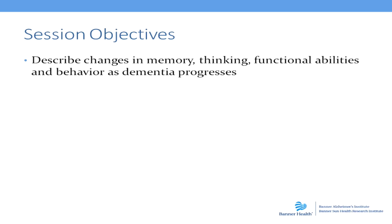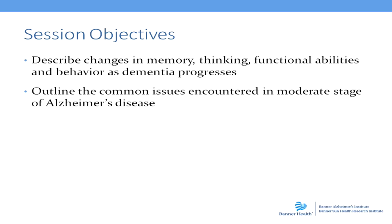This might also include looking at changes in mood, behavior, and personality. We'll outline the common issues or concerns with which we have to be focused during the moderate stage of Alzheimer's disease.